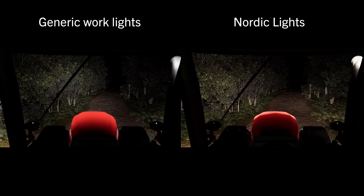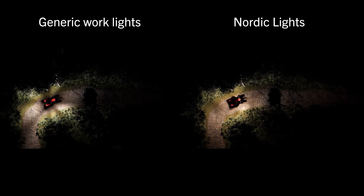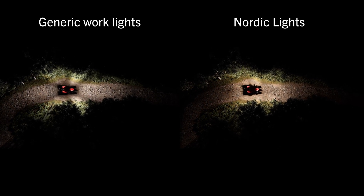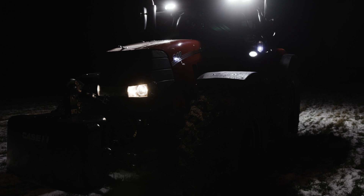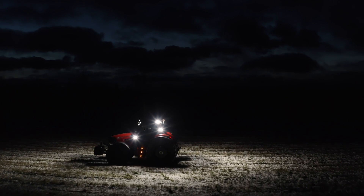The meticulously planned light distribution of our setups grants you an even level of light in all directions, whether you're in the driver's seat or looking through a mirror or camera. Let Nordic Lights guide your moves for safe and easy maneuvering in demanding conditions.